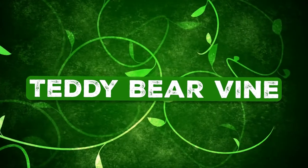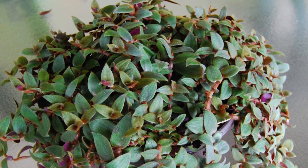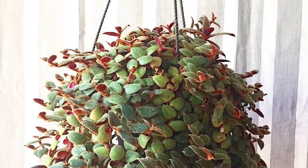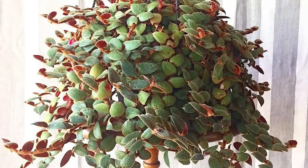Teddy Bear Vine: This unusual vine features long, creeping stems and teardrop-shaped chocolate-brown fuzzy foliage. The common name is derived from its soft-textured leaves.